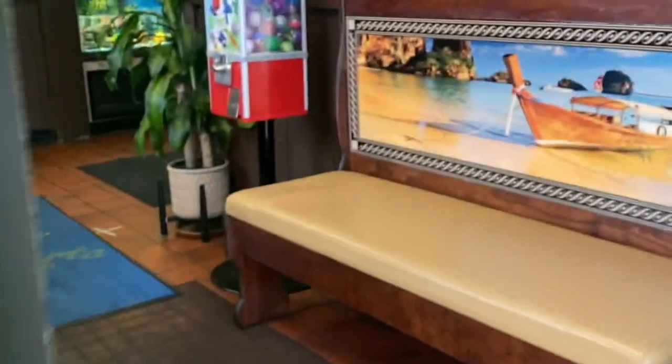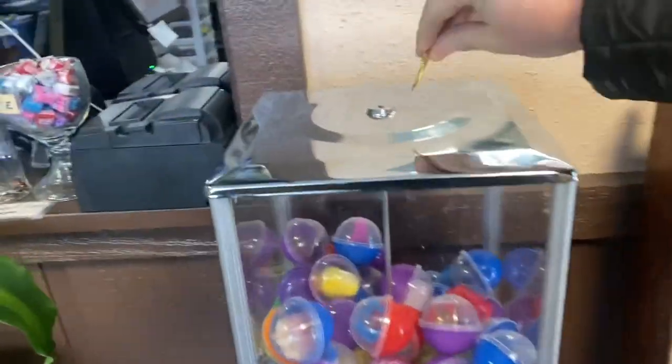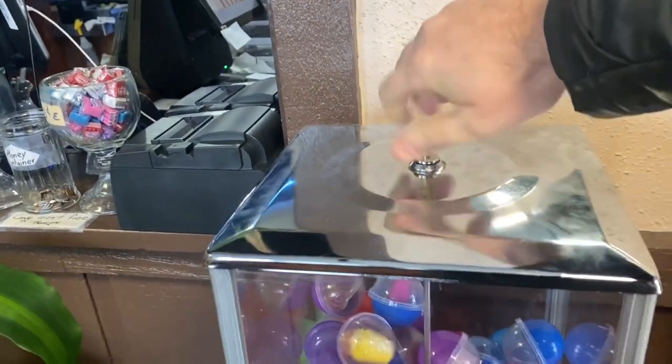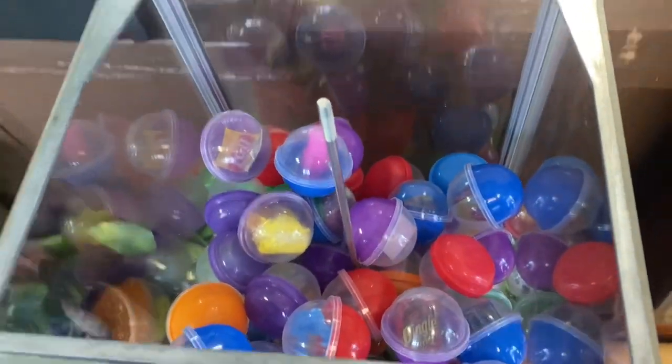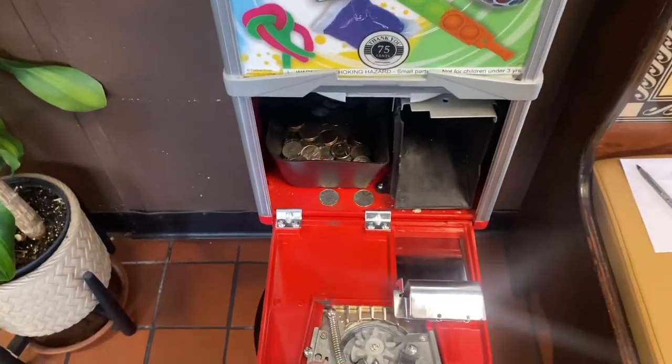All right guys, so today we're headed into a Mexican restaurant. I've got this capsule machine and we're here for a three-week collection. It's been exactly three weeks. Let's go ahead and get this opened up — we filled it to the top with capsules last time, so it's definitely getting some action. There's a better look inside. Let's go ahead and jump right into the collection.